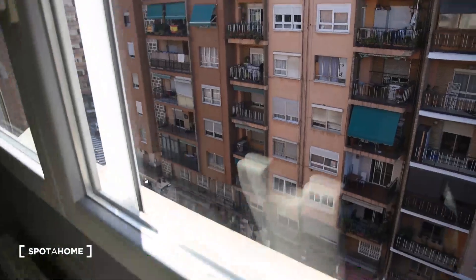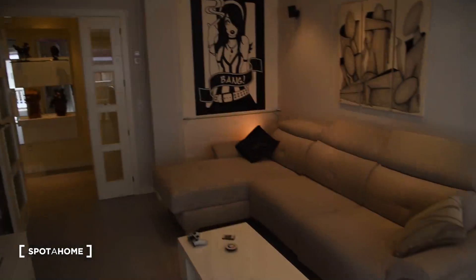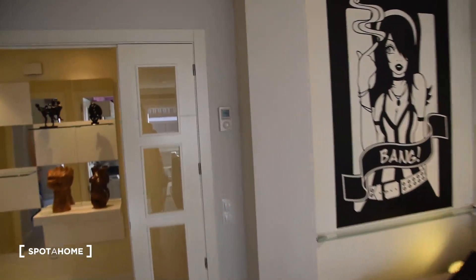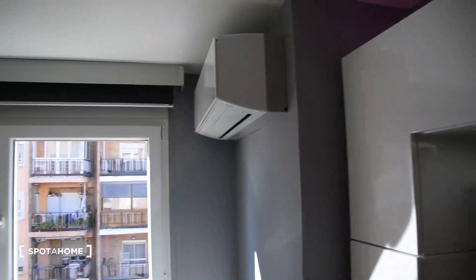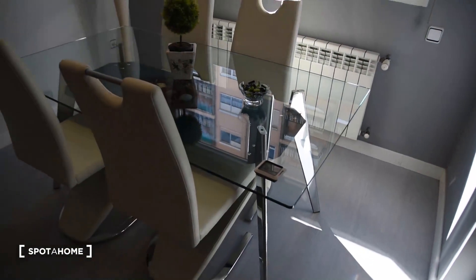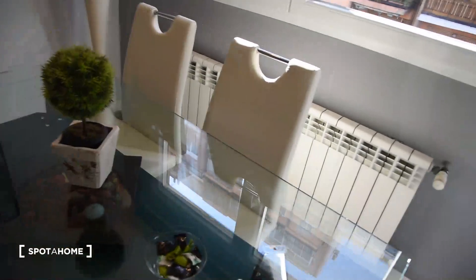The view is exterior and the heating is right here that you can regulate with this controller. You can change the colors of the lights with the remote right here. We have the air conditioner right here and the glass table in this part.